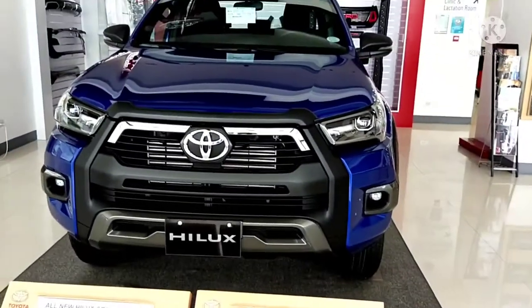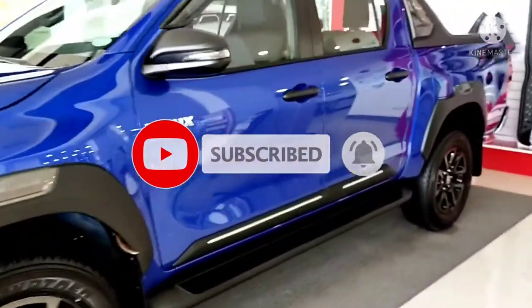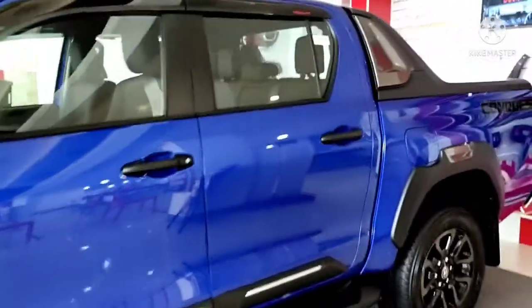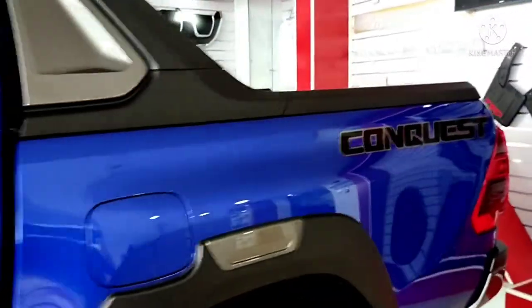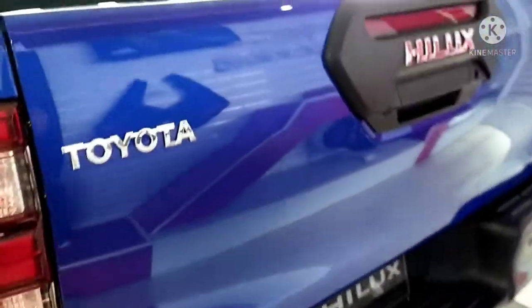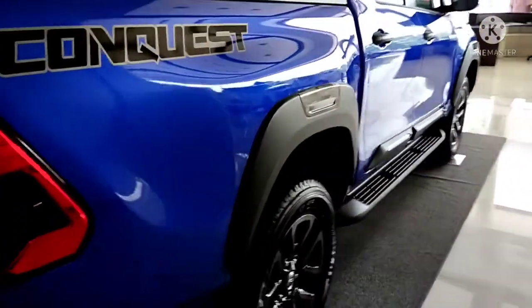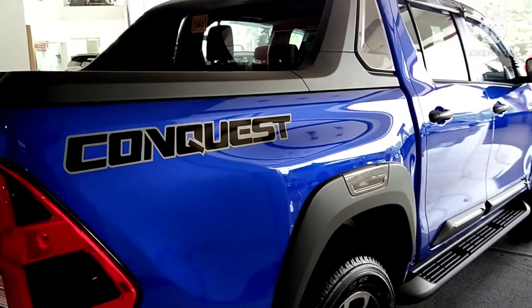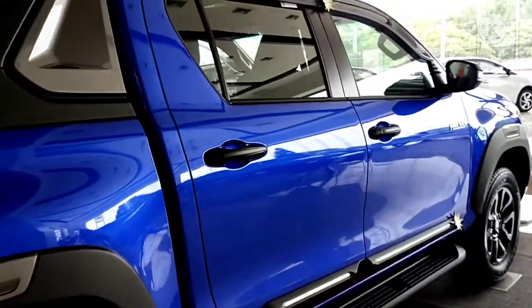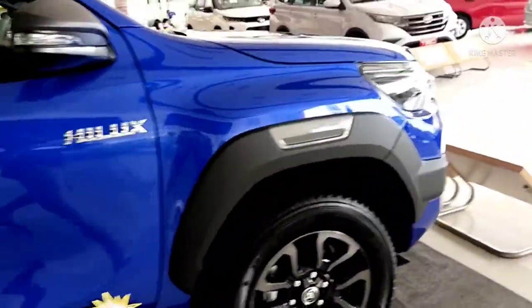Let's look at the inside. The new Toyota Hilux — look how sleek the design is. Very spacious. This is the Hilux Conquest. The back is very spacious. It's still one of my dream cars, to be honest. I really like the design of the Hilux.